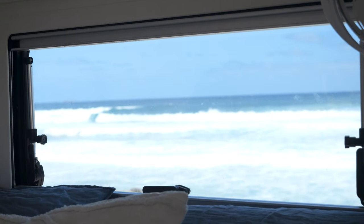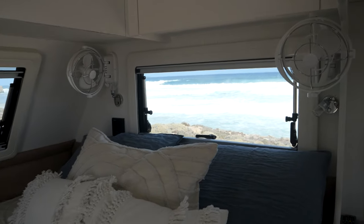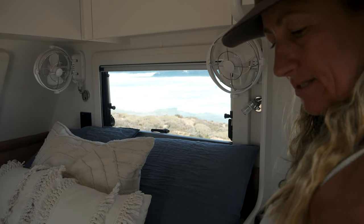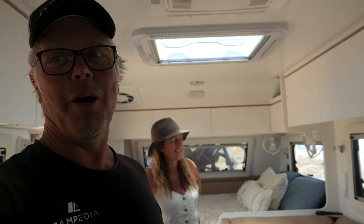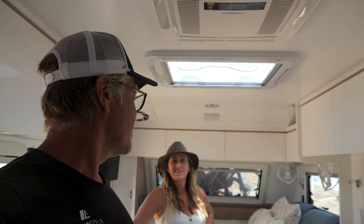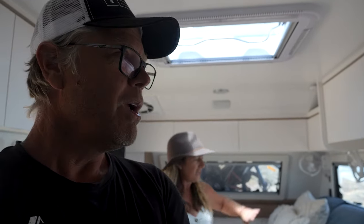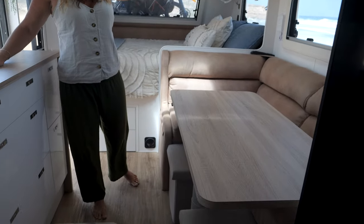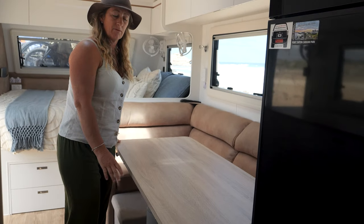A lot of people give us grief but we have got seven Sirocco fans in our van. Check out that view out there — beautiful! Fans everywhere. We do have a lot of fans — I'm at that hormonal age so I get hot. We'll leave that for another video. Anyway, moving into the dining and kitchen area.